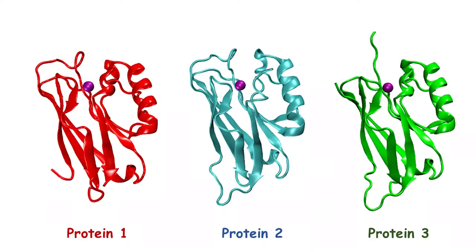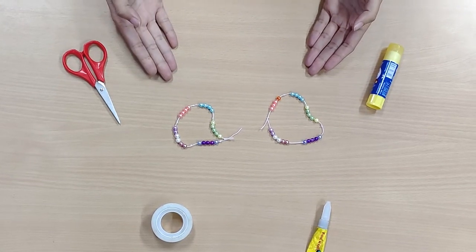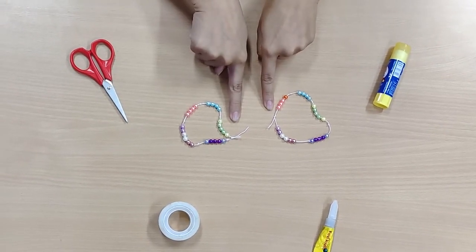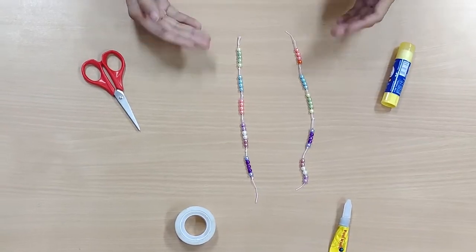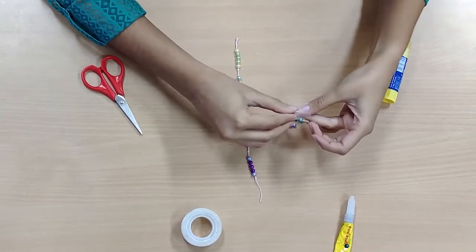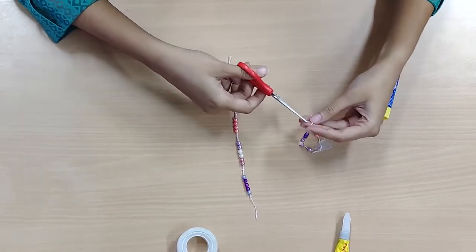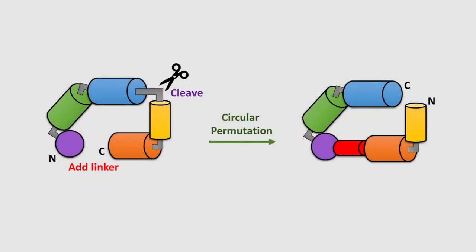Now, let me ask you a question. Look at these three different protein structures that scientists have found out. They are quite similar, right? Look again and try to find out the difference. These proteins may look the same, but their ends are at different positions. Here I have taken a similar arrangement — the shapes of the two proteins are similar, but the ends are at different positions. When we pull these two proteins, you see that they look different, meaning their primary structure is different. But when I tie the two ends together and put a cut into the protein, you can see that they look similar.